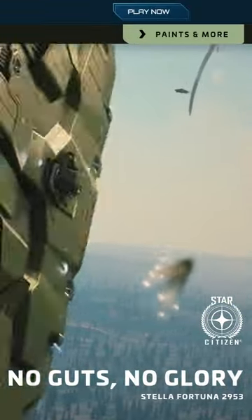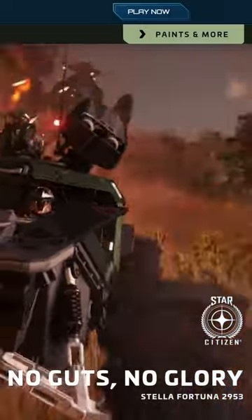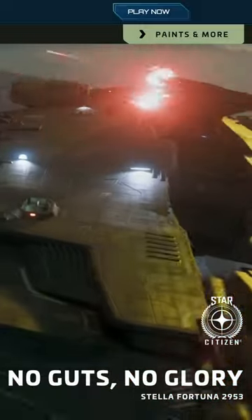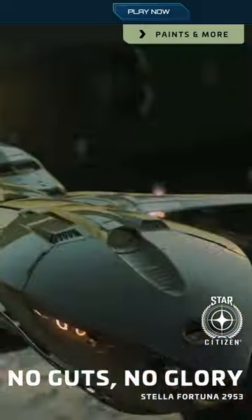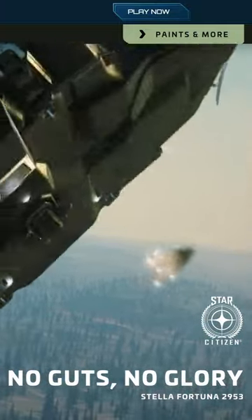Today is the 17th of March 2023 and the Stella Fortuna celebration has just begun on Star Citizen. This year there's a screenshot contest where first place can win a 600i, second place can win a Redeemer, and third place can win a Vanguard Sentinel.